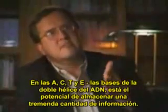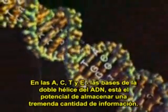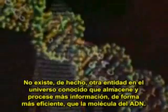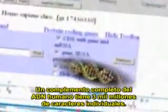DNA has a structure that is ideal for carrying information in the A's, T's, C's and G's. The basis of the double helix of DNA is the potential for storing a tremendous amount of information. In fact, there is no entity in the known universe that stores and processes more information more efficiently than the DNA molecule. A full complement of human DNA has three billion individual characters.